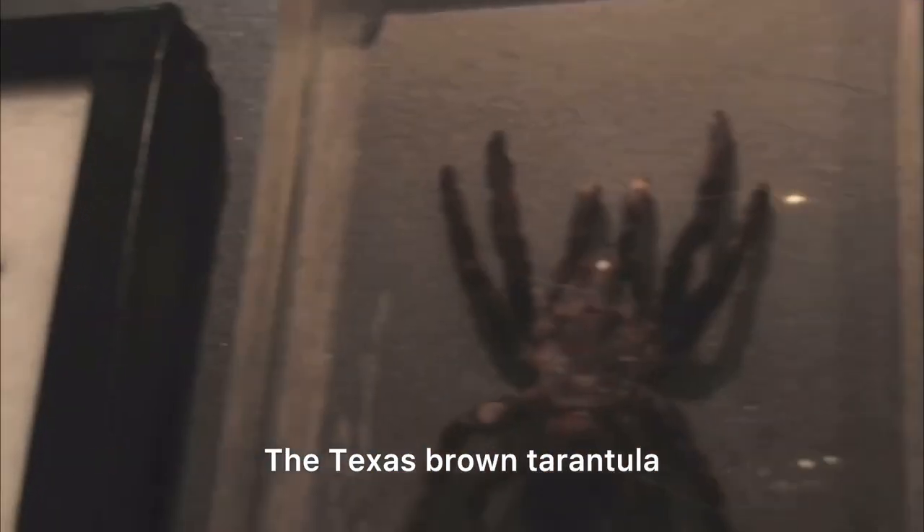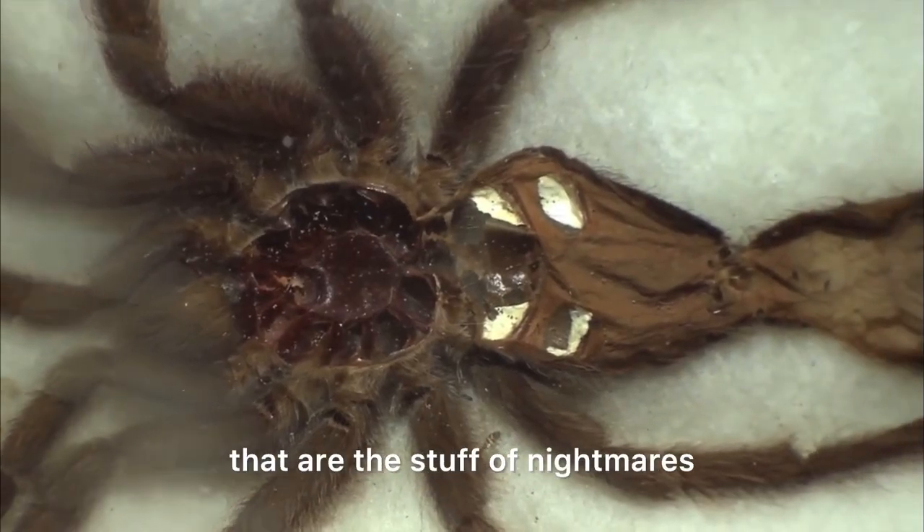The Texas brown tarantula — one of those large, hairy spiders that are the stuff of nightmares.